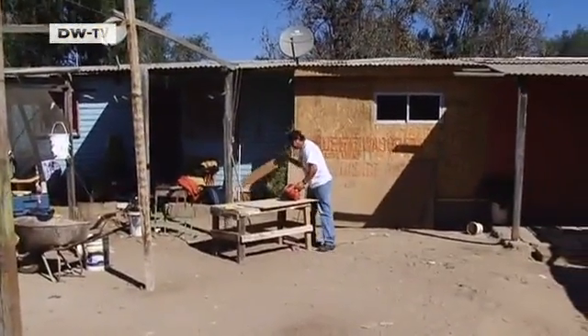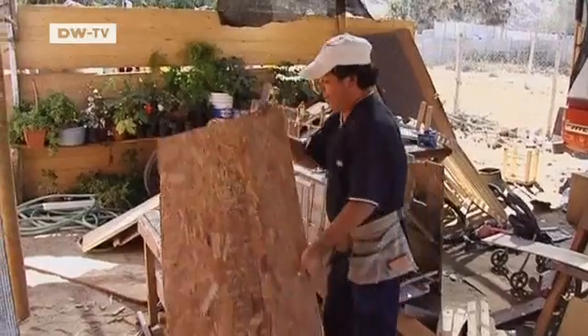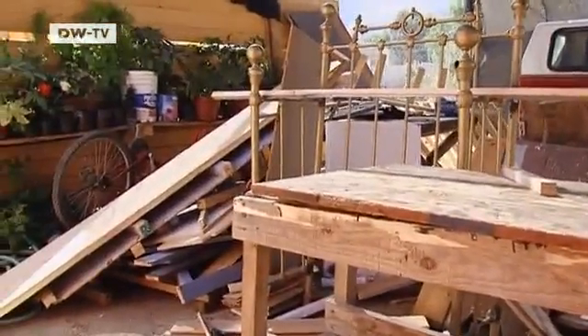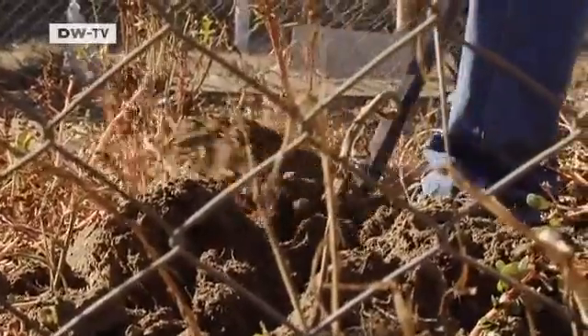Drought is another major problem for the people of Canela. Rain has been scarce for the past 11 years. Farmers here used to grow fruit and vegetables, but now they depend on odd jobs to make a living. Oscar Rojas and his brothers are pinning their hopes on the wind farm industry. What they lack in Canela is rain — there are no factories, no fisheries, the rivers have all dried up, the green fields have withered, and there is no grape harvest anymore. That's why they hope more wind farms will be built in the area.